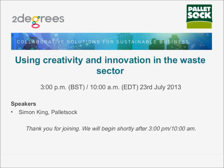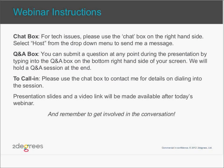Two Degrees is delighted to have Simon King of Palletsock with us today to hold this session. Before we begin with the presentation, I'm going to give a few technical instructions for the webinar. If you have any problems with the technology or audio, please use the chat box on the right-hand side to send a message. From the drop-down menu, send your message and I'll get back to you.